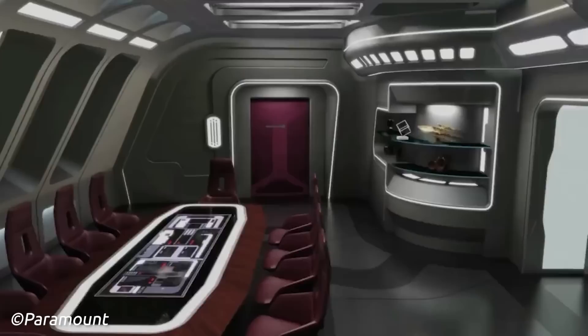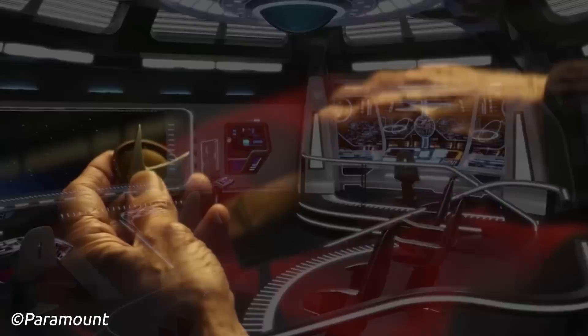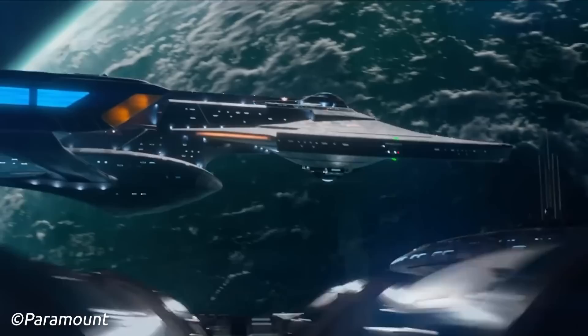Star Trek Day just occurred on the 8th of September to celebrate 56 years of Star Trek, and to celebrate this, we got a sneak peek at Season 3 of Star Trek Picard, giving us a look at what is to come, but also what's being honoured, from Earth space dock to our Next Generation crew. But as a group that just loves starships, the new hero ship of the USS Titan A caught our eyes, so of course we had to do a breakdown of this latest and greatest ship in the Star Trek universe.